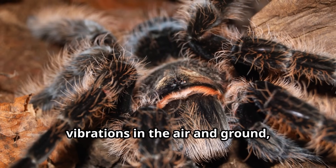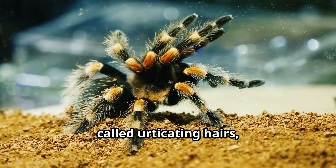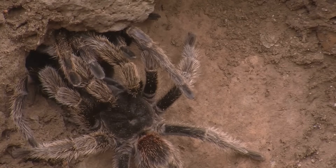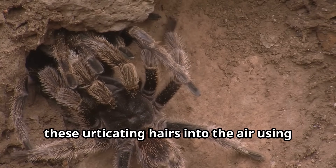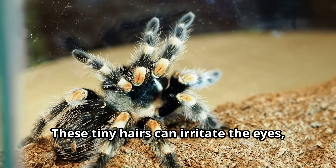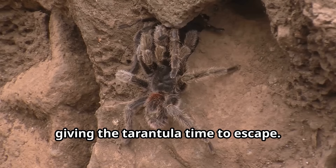Some hairs alert tarantulas to potential prey or danger. Other specialized hairs, called urticating hairs, are the tarantula's secret defense weapon. When threatened, many species of tarantulas can flick these urticating hairs into the air using their back legs. These tiny hairs can irritate the eyes, nose, and skin of predators, giving the tarantula time to escape.